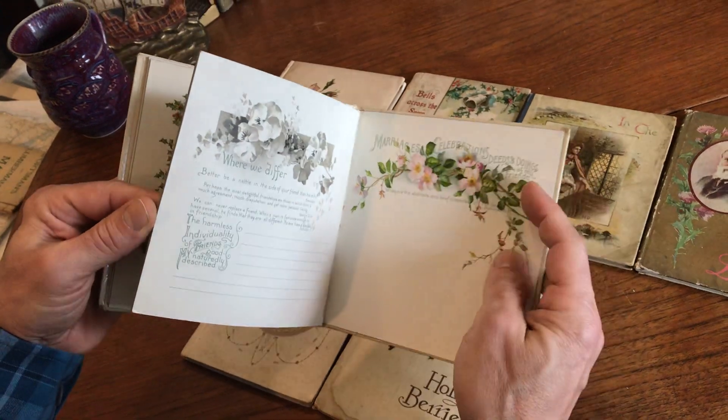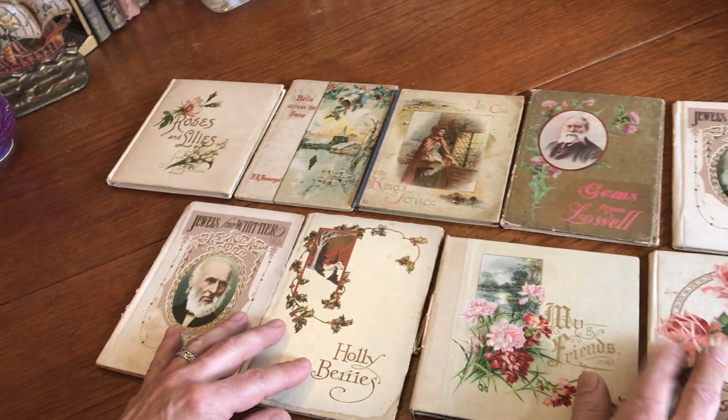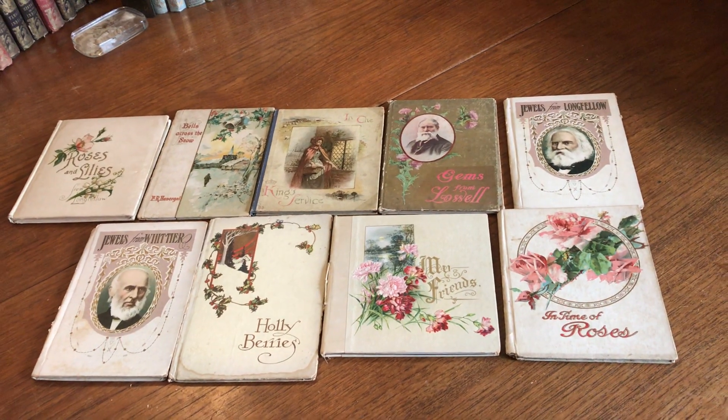This deep, rich, high-key chromolithography. This lot of books is now available online from me, Brian DiMambro.